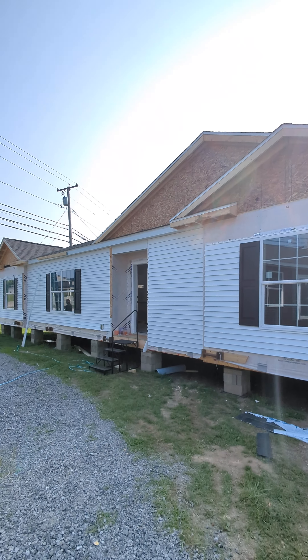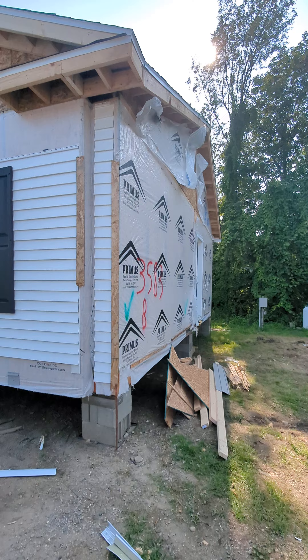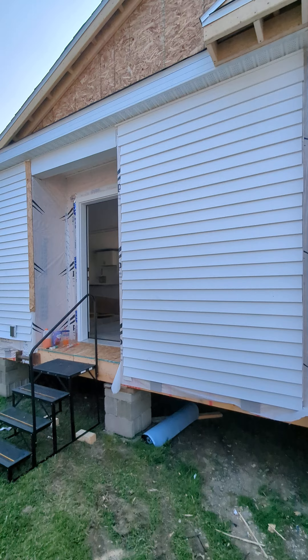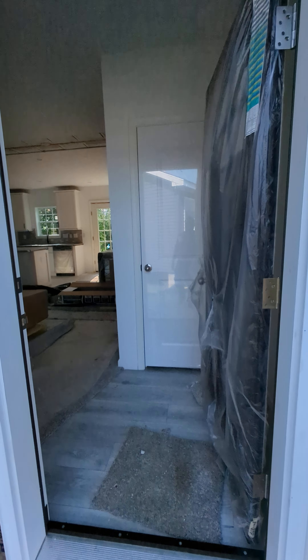New house on the lot. We're going to run inside and check it out really quick. Just a day or two ago, this just got set with the crane, and it's been roofed, it's been sided — it's almost done getting all the trim and siding on it. And this is, of course, a modular ranch home.